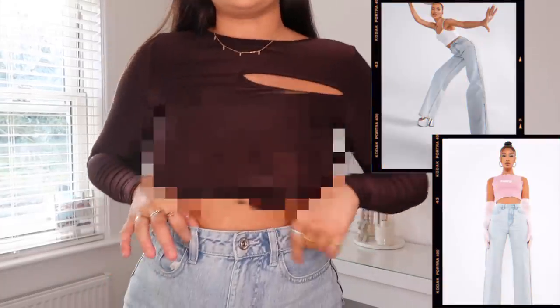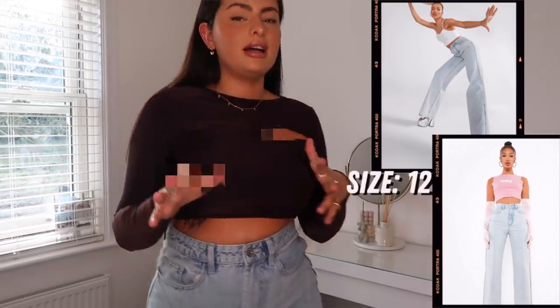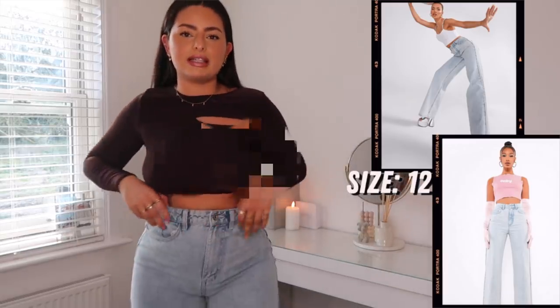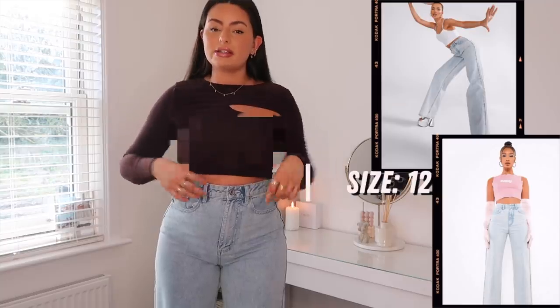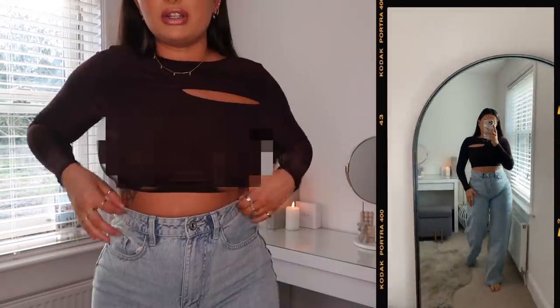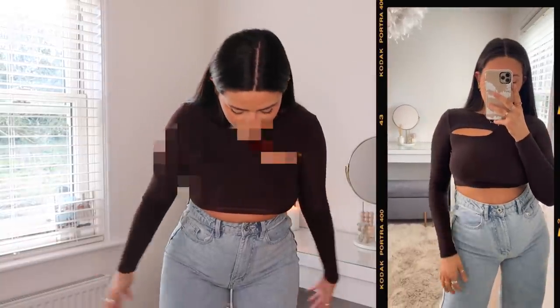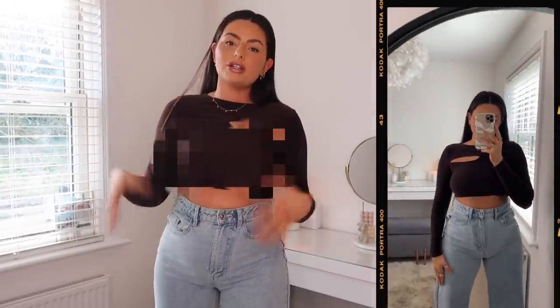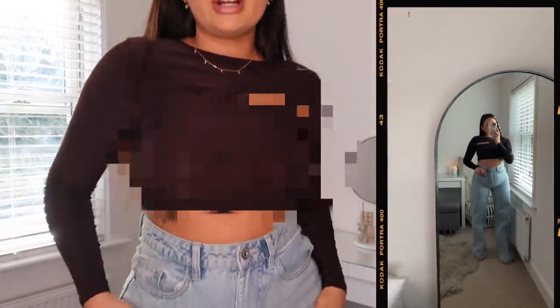I've just thrown the jeans on - you'll be able to see these a lot better in a full length trial clip - but these are so nice. Boohoo never fail with their jean styles, they just fit perfectly. I went for a 12 in these and they fit perfectly, so I would say potentially size up just once, especially if you sometimes struggle to get jeans to fit around that area. The quality is amazing, the style I absolutely love - they're really quite flared, super high-waisted. I love that with this chocolate brown top paired with light wash denim.